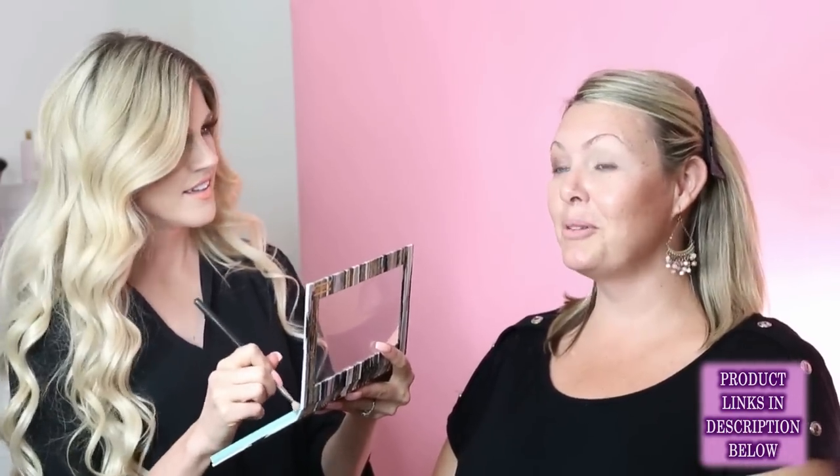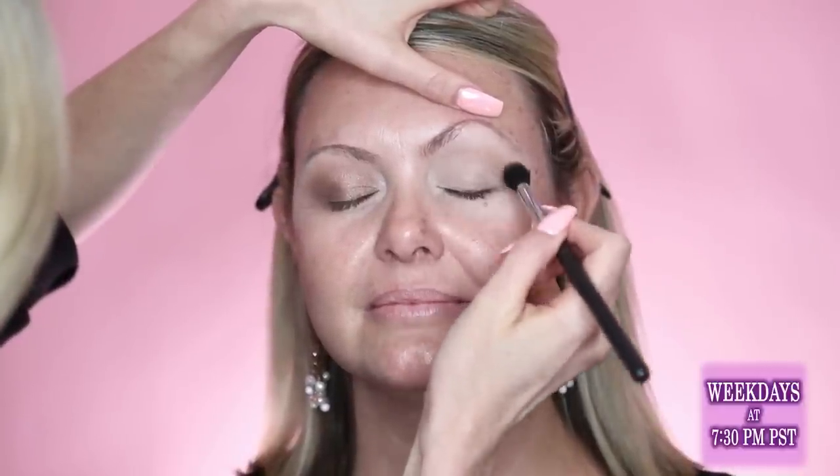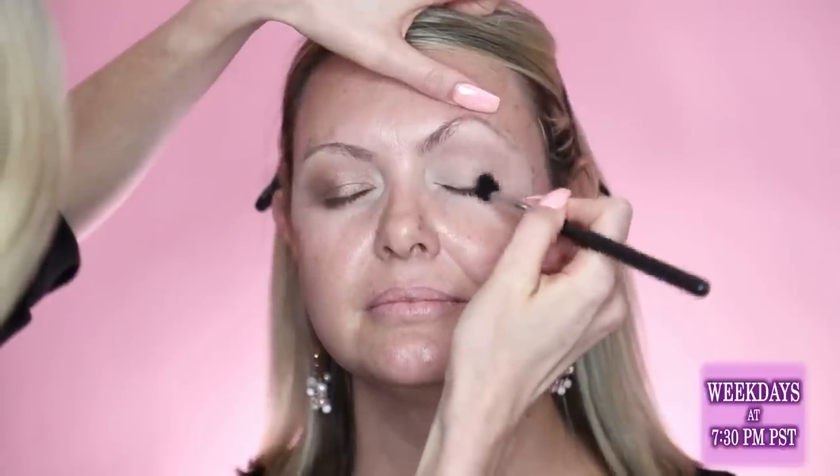Foundation or powder is really important for photos because the camera will pick up texture. Photographers do have skin-smoothing programs, but it's really helpful to have foundation to smooth your skin out. If the mom doesn't look good in the photos, she's not going to love them no matter how good everyone else looks — so focus on yourself.